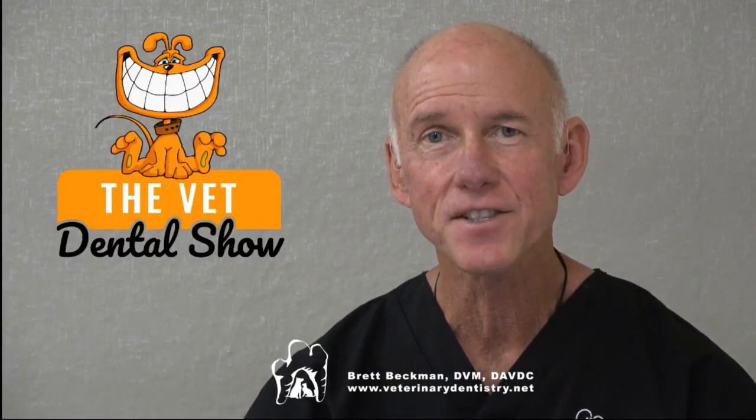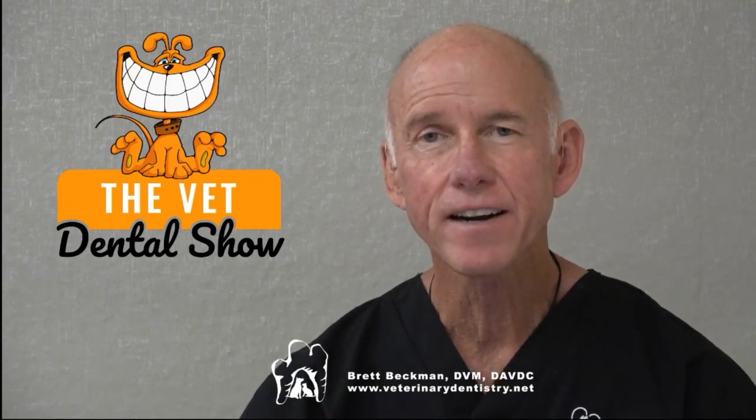Welcome to the Vet Dental Show. I'm Brett Beckman. I'm a board-certified veterinary dentist and I come to you every Wednesday bringing insights in veterinary dentistry to the veterinary